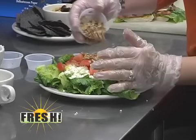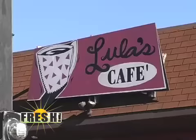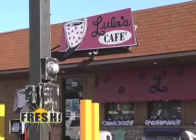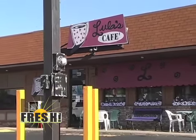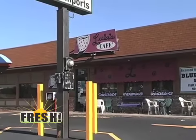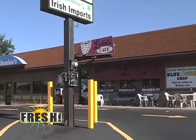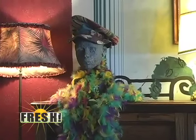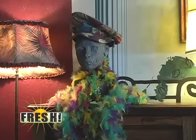How did you come up with the name Lula's? It's a long story, but the bottom line is a two-year-old named us. There's a bust here of Lula, and for some reason this little two-year-old called it Lula. We built a whole story around her.